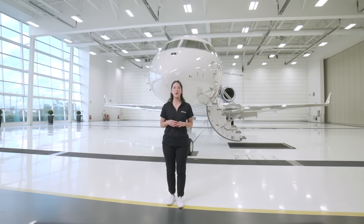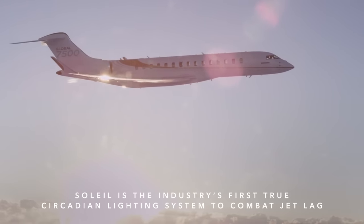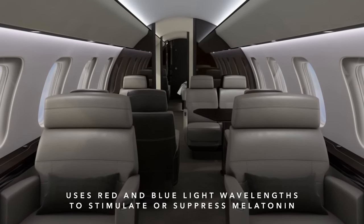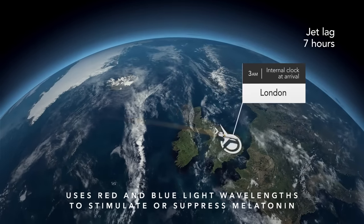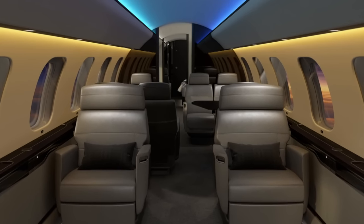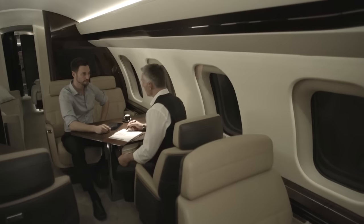When travelling long distance, jet lag is a constant concern. That's why we developed the Soleil Lighting System — the industry's first true circadian lighting to help combat jet lag. Blue light is essential to mimic and influence the circadian rhythm. The Soleil Lighting System uses specific combinations of red and blue light wavelengths to stimulate or suppress the production of melatonin, helping synchronize a traveller's circadian rhythm to the time at their destination. It also features a host of different presets so you can choose the precise lighting to set your desired ambience, whether to help you work or go to sleep.